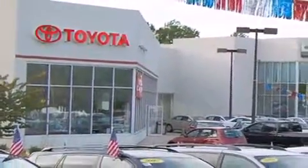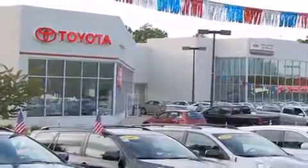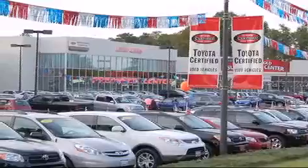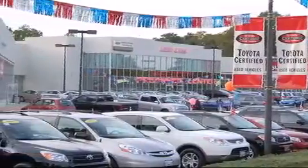Trucks and SUVs. From the moment you walk into our showroom, you will know our commitment to customer service is second to none. DCH Freehold Toyota — driven by a better way.